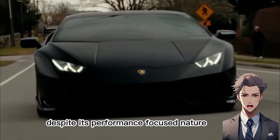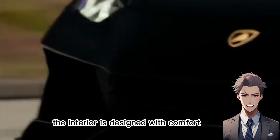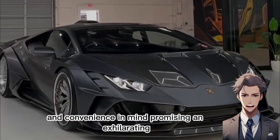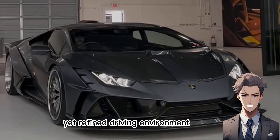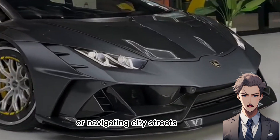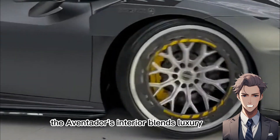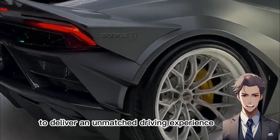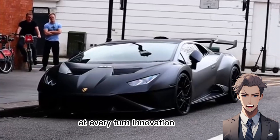Despite its performance-focused nature, the interior is designed with comfort and convenience in mind, promising an exhilarating yet refined driving environment. Whether cruising down the highway or navigating city streets, the Aventador's interior blends luxury, innovation, and functionality to deliver an unmatched driving experience at every turn.